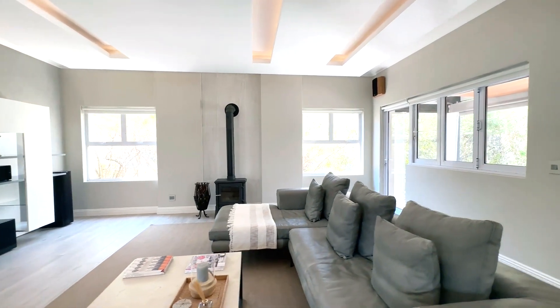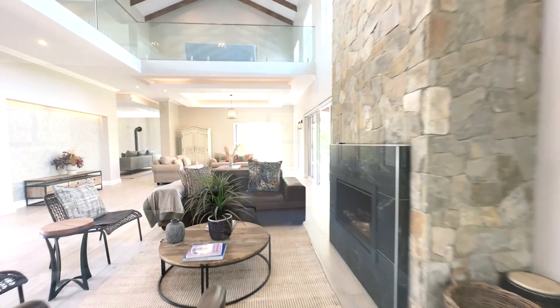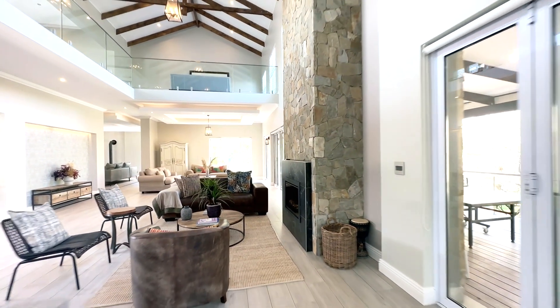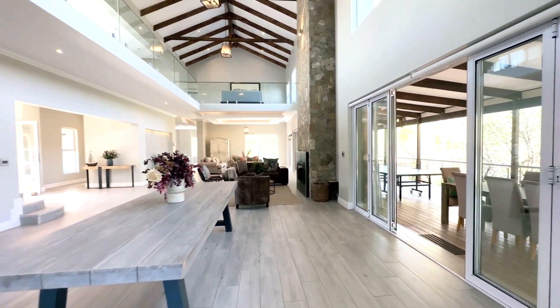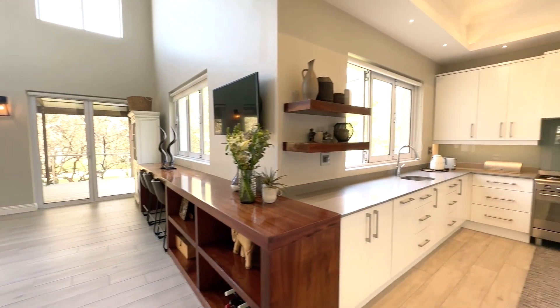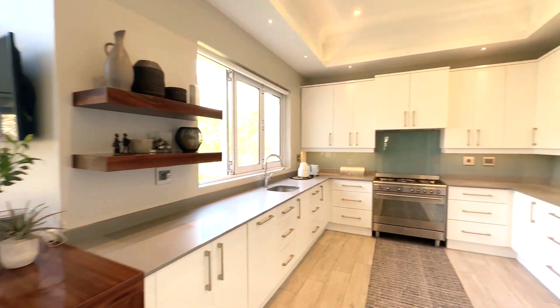For a more relaxed vibe, the cosy TV room next to the main living space is perfect for evening wind-downs. Both spaces lead out to the patio and pool area, perfect for weekend get-togethers, complete with a built-in bar.